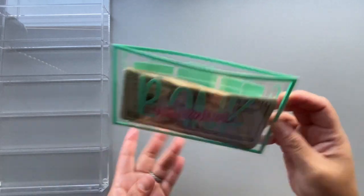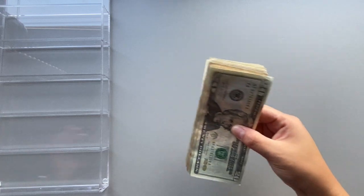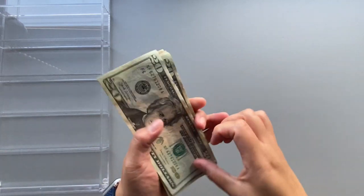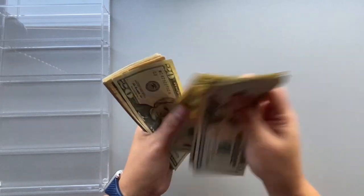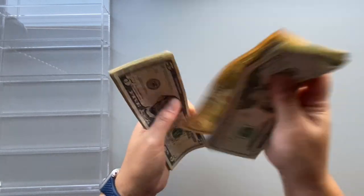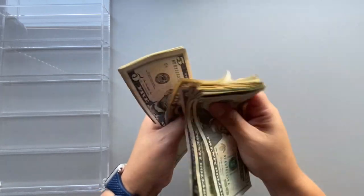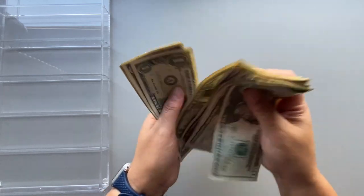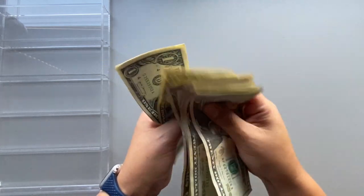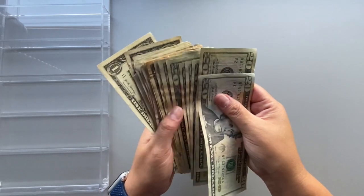Let's take out the money, which is $382. [Counting bills aloud] Twenty, forty, sixty, eighty... totaling up to $382.